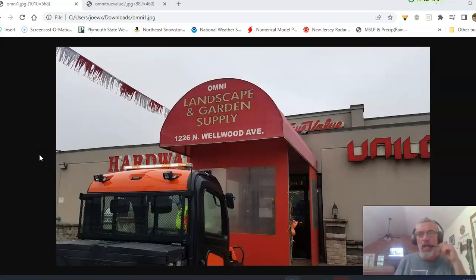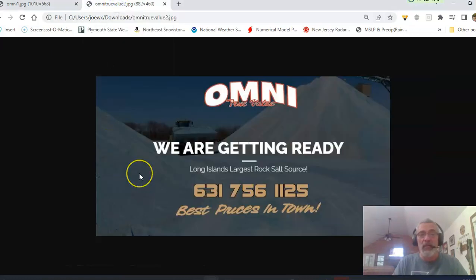Hi everybody, Meteorologist Joe Chaffee. Weather in 5 — 5 days in 5 minutes on this Friday evening. Weather in 5 brought to you by Omni True Value Hardware at 1226 North Wellwood Avenue in West Babylon, New York. Serving the entire New York, New Jersey, Connecticut Tri-State area with hardware, yard materials, and supplies. Call 631-756-1125. Best prices you can find anywhere. OmniTrueValue.com is the website.